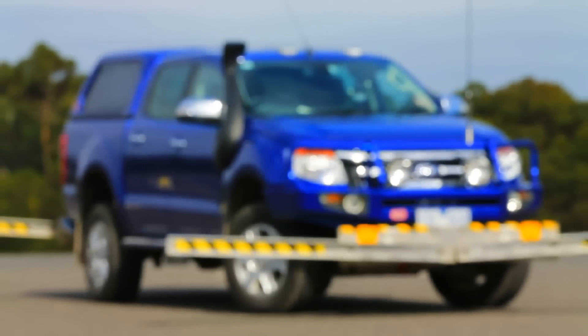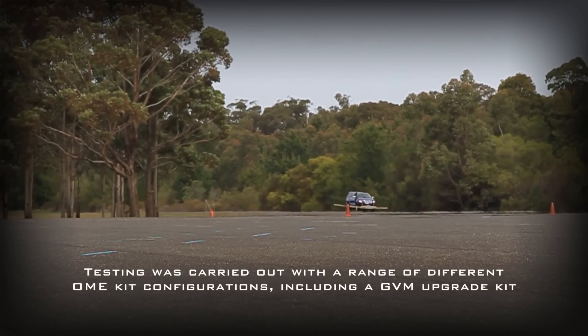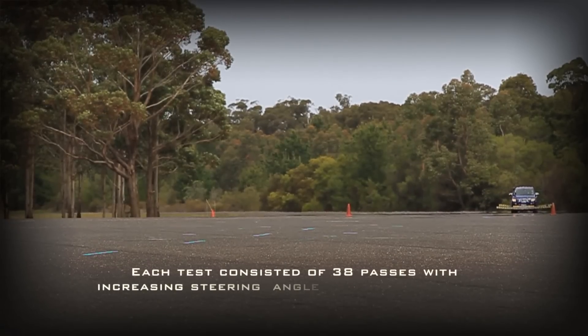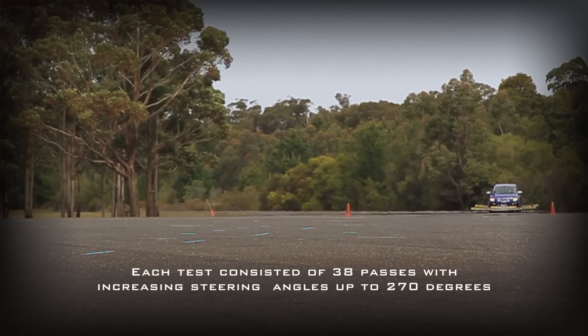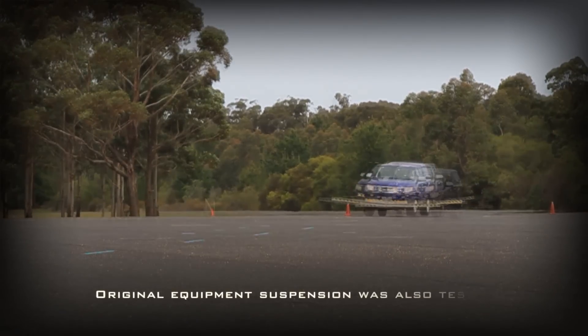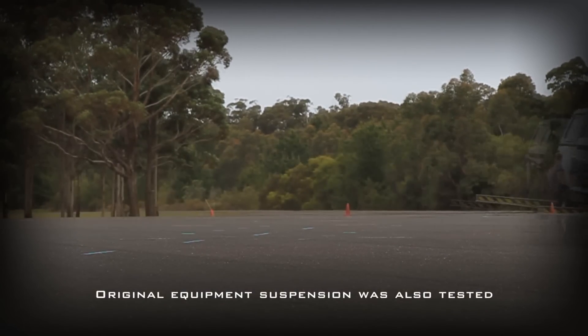As far as equipment in the car goes to complete this testing, we have a steering robot which applies the defined steering input — in this case 38 manoeuvres. Throughout the day we'll be increasing the steering angle input from around 50 degrees up to 270 degrees. That test is intended to find the most unstable steering input for this particular vehicle, and as you can see here, it's mounted to the steering wheel.